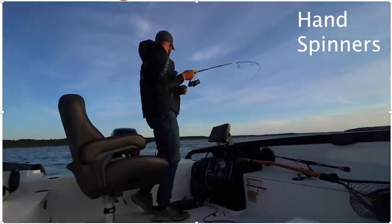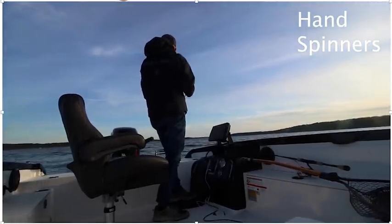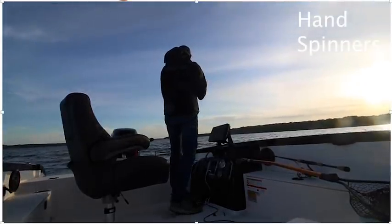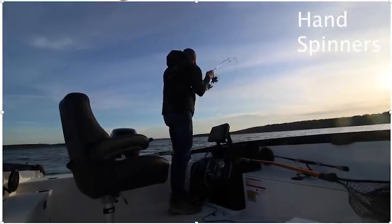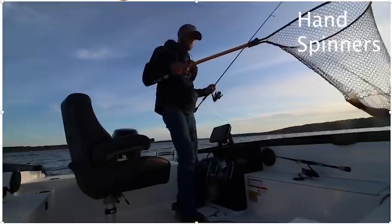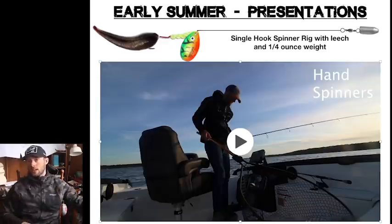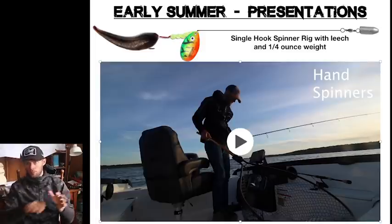Fish is on. I catch so many different species doing this — it's kind of a crap shoot every time. But another perfect weed walleye. That's how I pull spinners by hand like this. It's very different than how we do it in the summer, but it is an incredibly effective way to fish this time of year, especially when you're targeting these large flats or large weedy break lines.